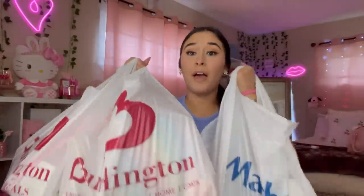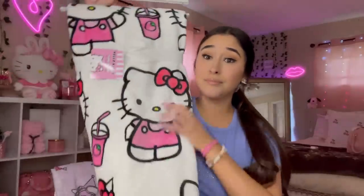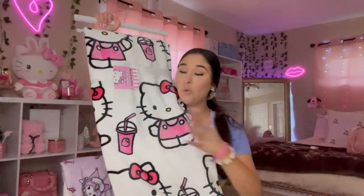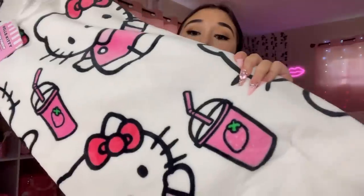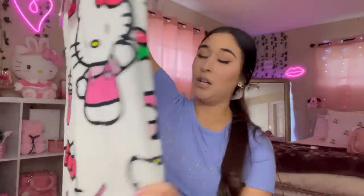Hey girl, okay so I came back from the stores. I gotta get my thumbnail together — my lashes are lifting up and I'm too lazy to fix them. Okay so let's start with Marshall's because I only got one thing. I got this Hello Kitty strawberry juice blanket — when I first saw her on TikTok I knew I wanted her. It's so freaking cute. This was $16, and the other Hello Kitty blanket I got was like $25. I had to get it. That's the only thing I got from Marshall's.